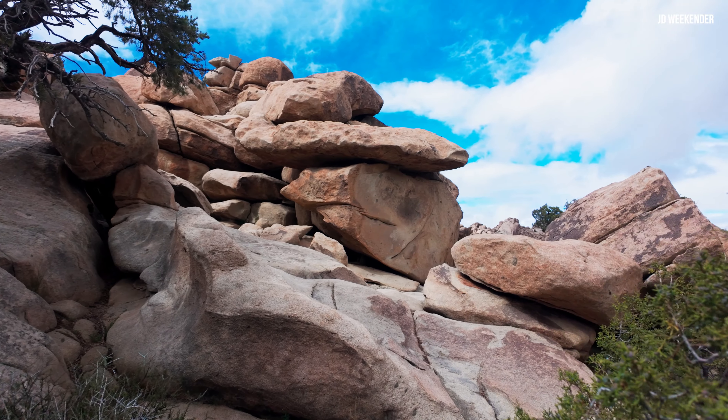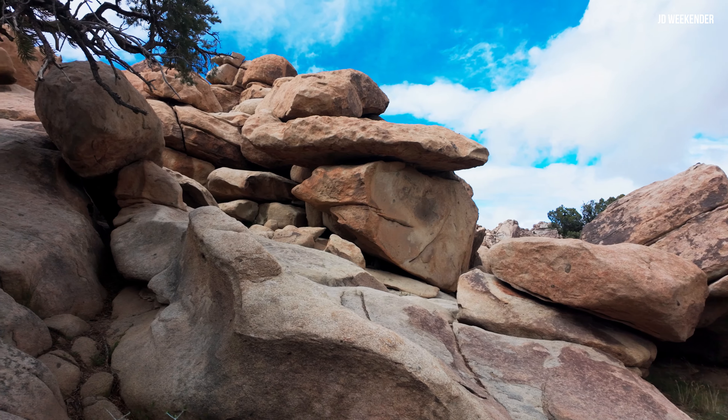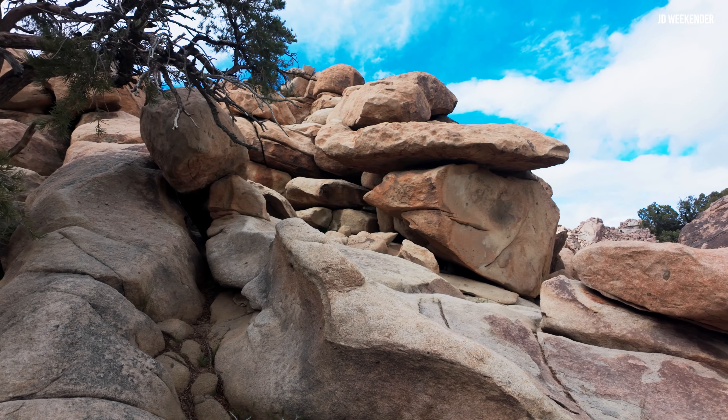Personally, I am overwhelmed and awestruck at the curious rocks formed here. Besides Bryce National Park, the rocks of Joshua Tree are the most captivating.